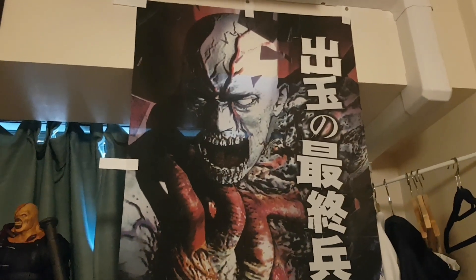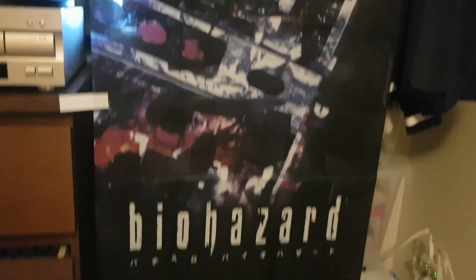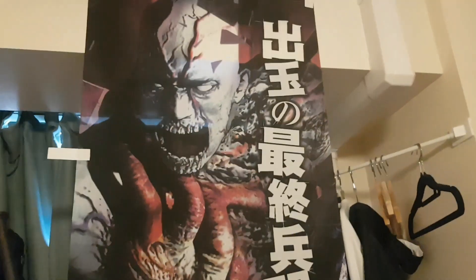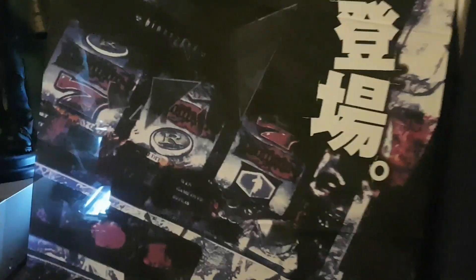Hi everybody, Mr. Laser Disco back once again. Today I'm bringing you a very special item — we've got the Biohazard slot machine promotional item. This is pretty cool, it's by a company called Yamasa. Basically what this was, it was to be hanged outside pachinko parlors in Japan as a form of advertising. It would be on a little stick — you can see the little white bits there — attached to a stick, and it would just blow in the wind. It's a fabric type of material.